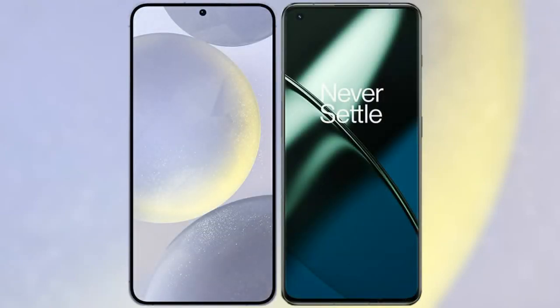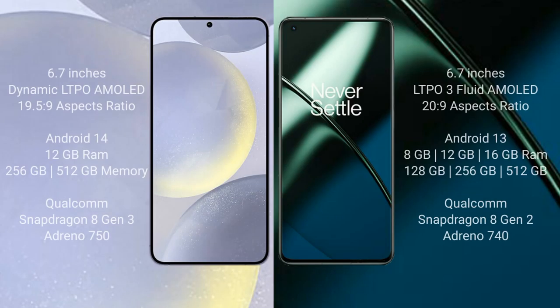I will compare the new Samsung Galaxy S24 Plus with the OnePlus 11. The Samsung Galaxy S24 Plus comes with a 6.7-inch dynamic LTPO AMOLED display at a 19.5:9 aspect ratio. The OnePlus 11 comes with a 6.7-inch LTPO 3 flat AMOLED display at a 20:9 aspect ratio.